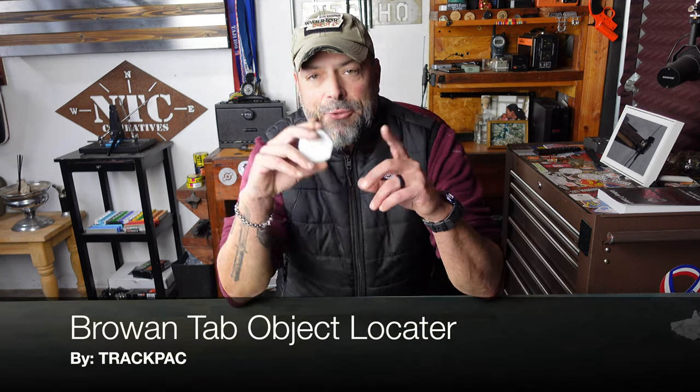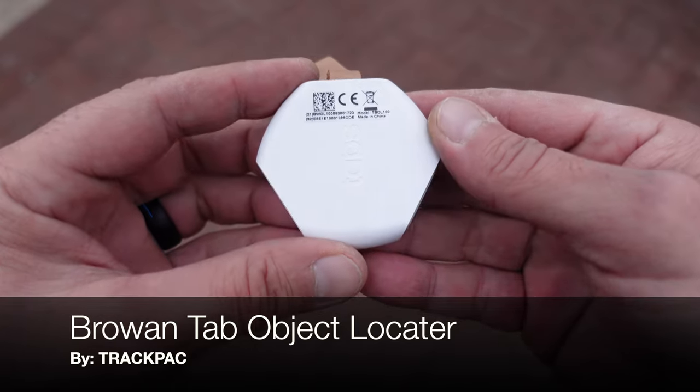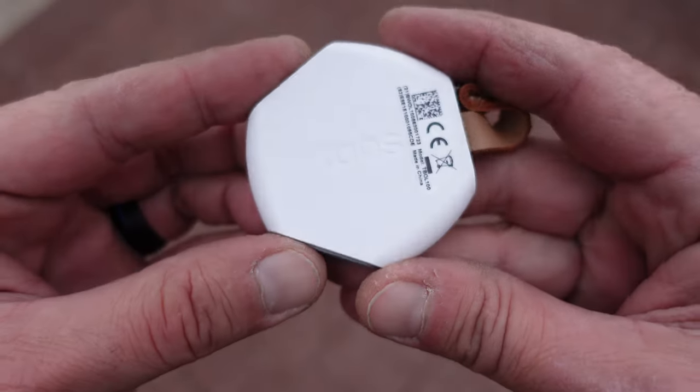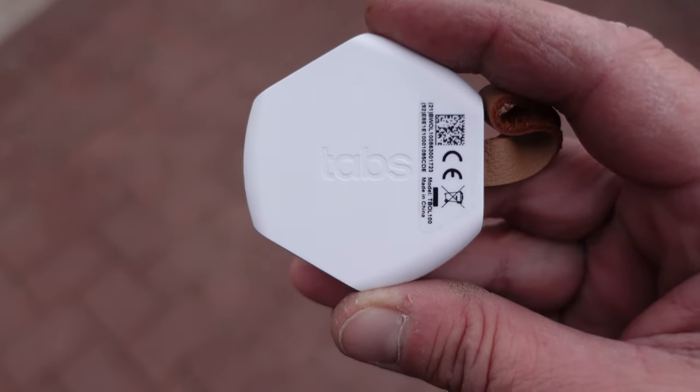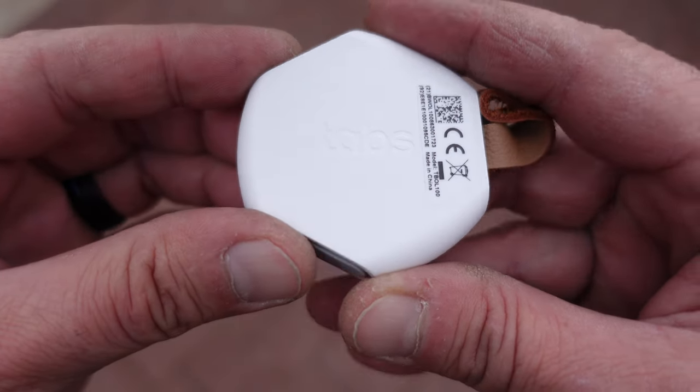Hello and welcome to NTC Reviews. Today I'm going to be talking to you about this Broin Tab Object Locator, also affectionately known as simply just the Tab. That's brought to you by Trackpack. Trackpack developed some awesome software that works on your smartphone as well as on your computer via web browser, designed to give you detailed information on anything that is affixed to this little tab.